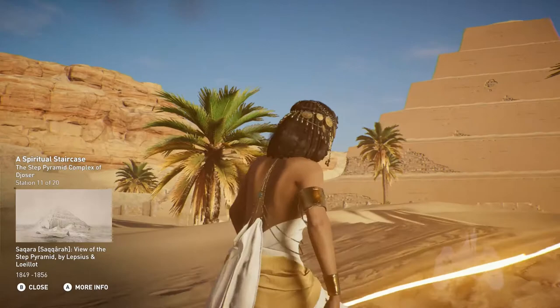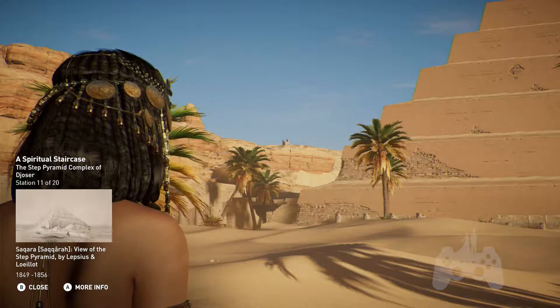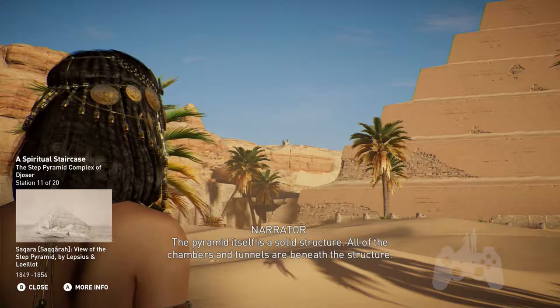A staircase allowing the pharaoh to enter the divine world was represented by a tiered pyramid, oblong in shape, completely enveloping the original mastaba. The pyramid itself is a solid structure — all of the chambers and tunnels are beneath the structure.